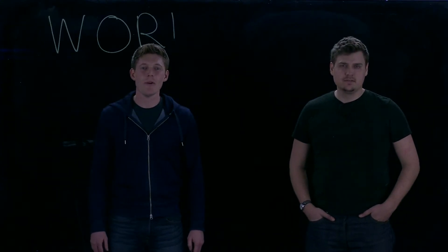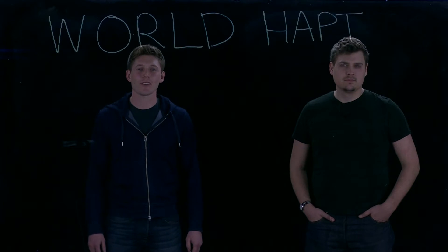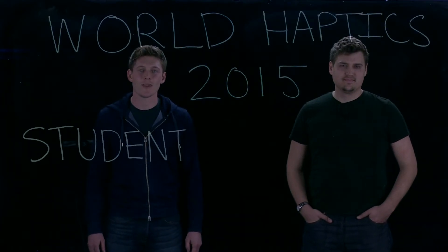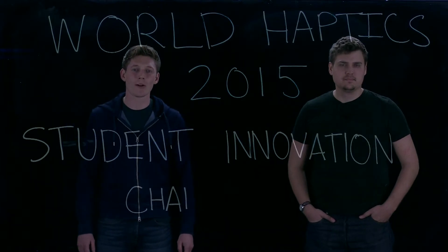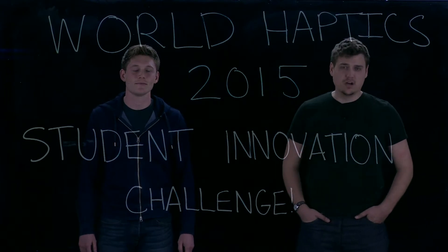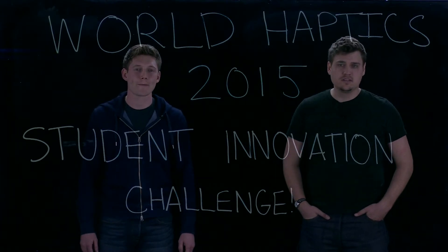Hi, I'm Joe Molenbach. And I'm Craig Schultz. We would like to invite you to the World Haptics 2015 Student Innovation Challenge. The Student Innovation Challenge is about making the world a better place through haptics. This year, we're asking students to solve a real-world problem using the T-Pad phone.